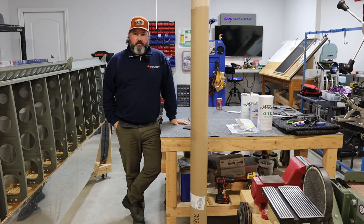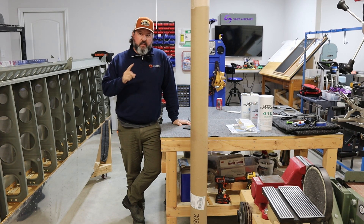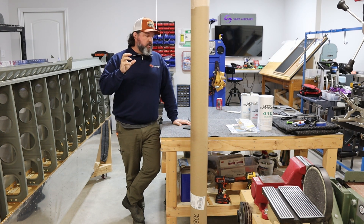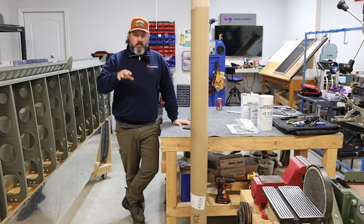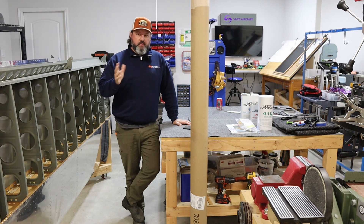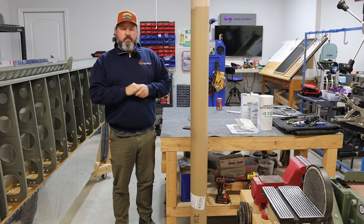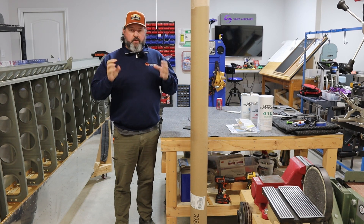Welcome back to the Gilbertson Aero Factory. Today is Wednesday, the 19th of February 2025. Since the last time you saw me here in the shop, the only thing I did was drill out one rivet on the aileron push tube so that it would be ready for the Cherry Max rivets when they arrive.